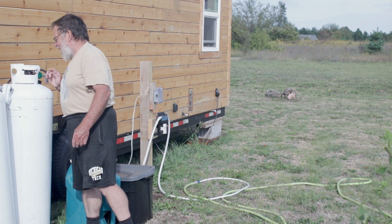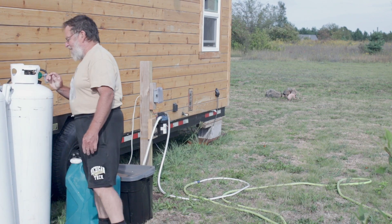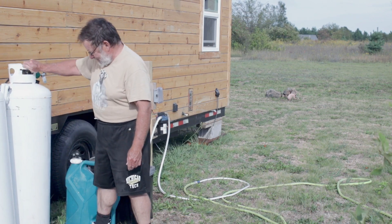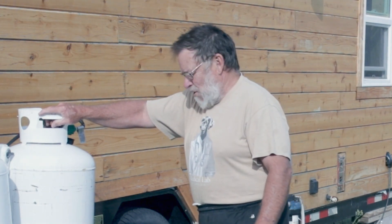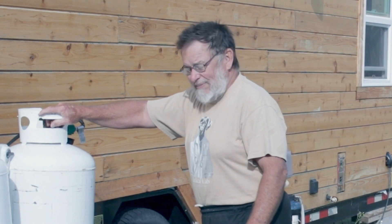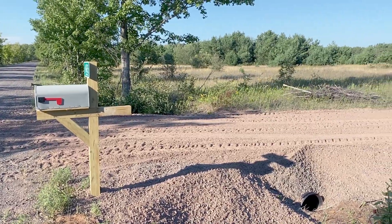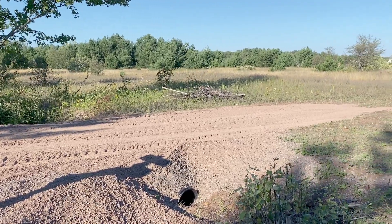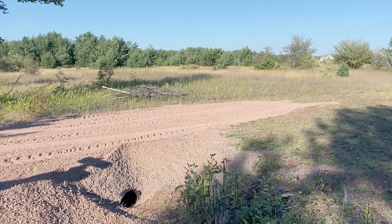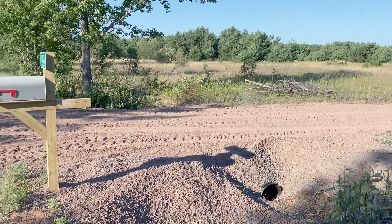Another thing I always do is keep an eye on my propane tanks to see what the level looks like. I only have one tank — a 25-gallon tank. In the last video I still had a bunch of gravel in the driveway, and you can see it is now all spread out and even, just unbelievably beautiful.